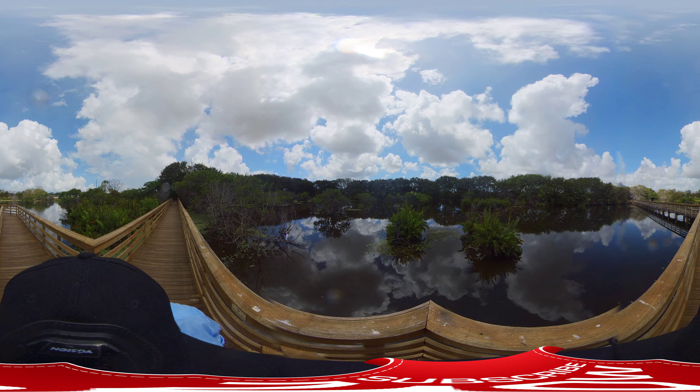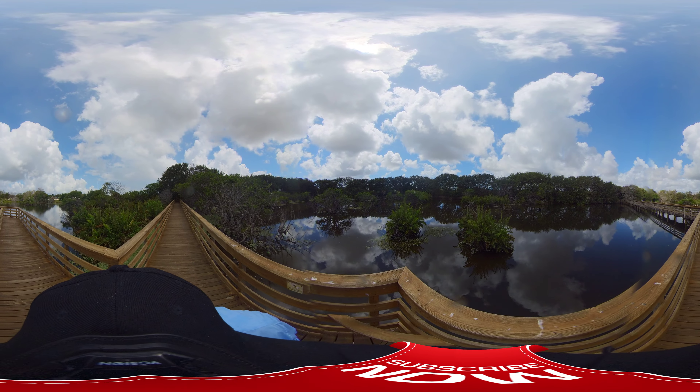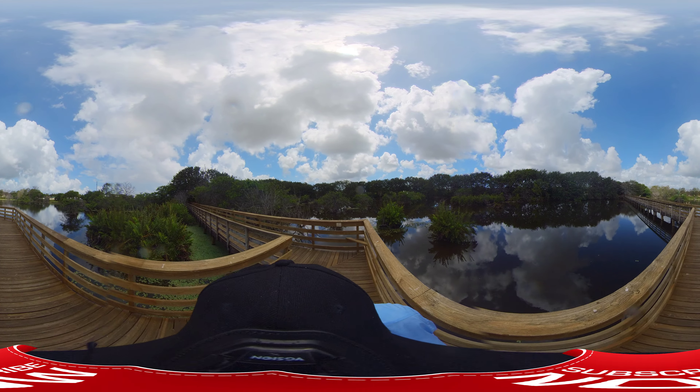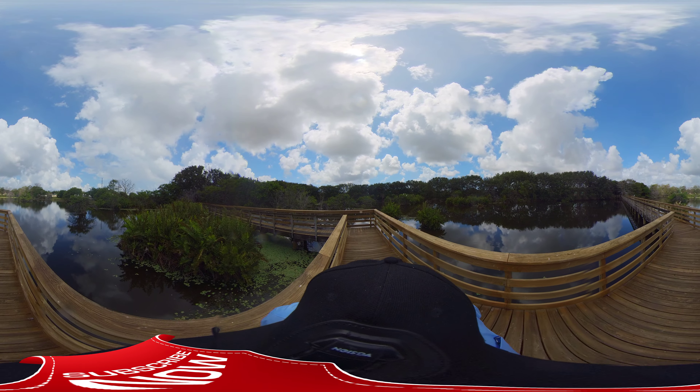There are six of them — looks like mama's there. Still no alligator. Missed them — that's what they're hiding from.